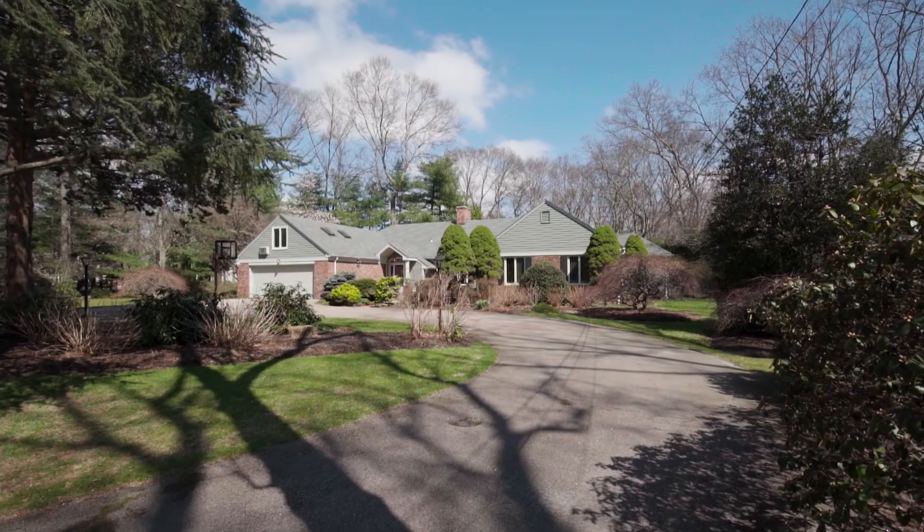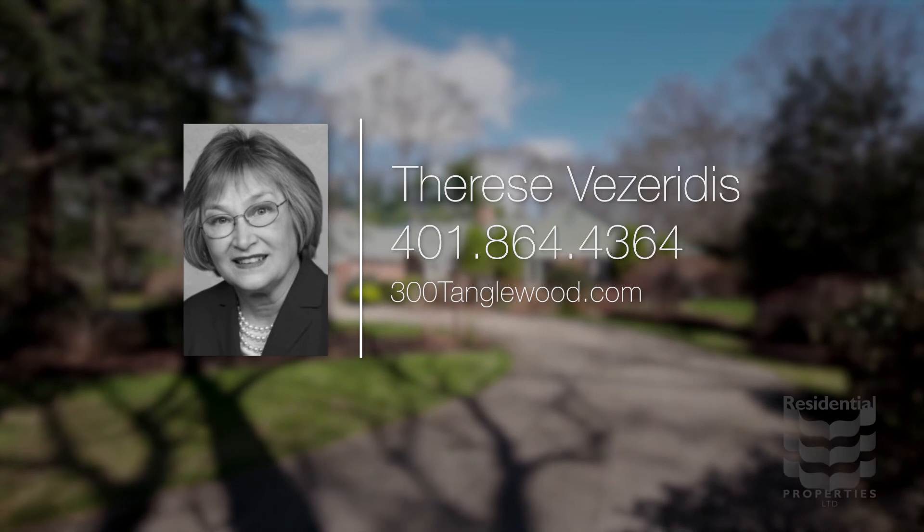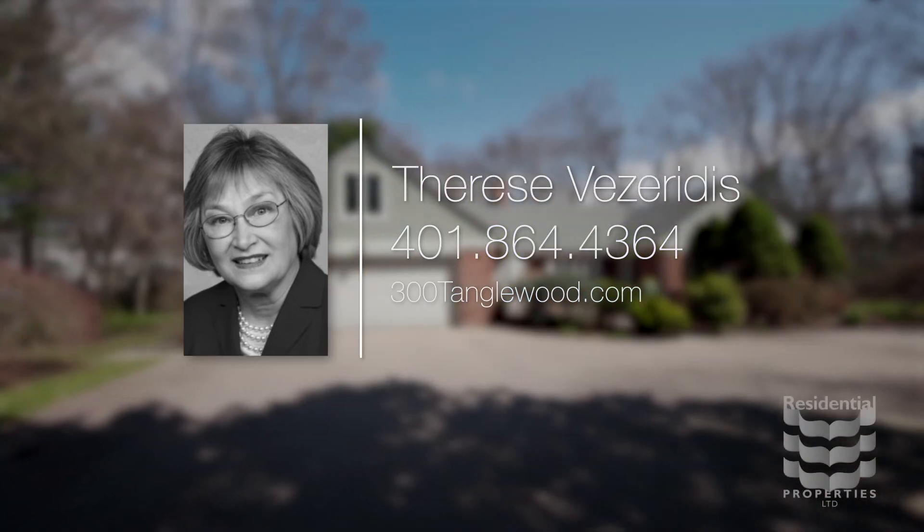For more information please visit the property website or call Therese Fezzerides at area code 401-864-4364.